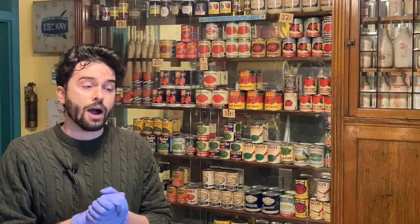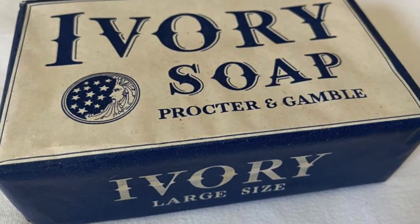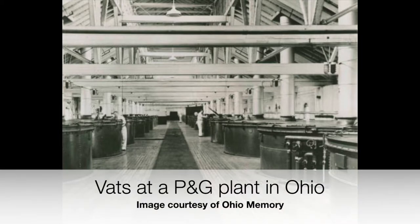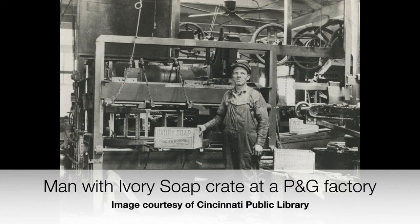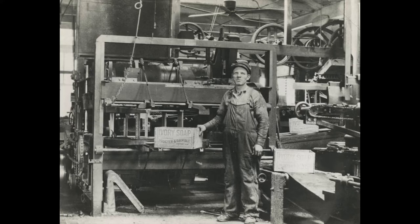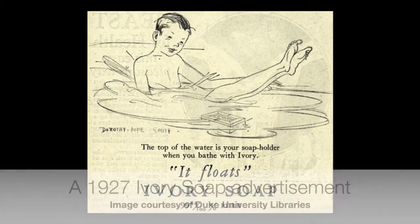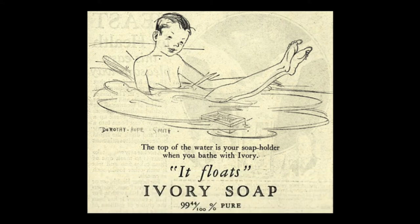Ivory Soap made Procter & Gamble famous, or at least pushed them further into the public consciousness. The story behind Ivory Soap is interesting because it was created by mistake. One of the workers tending the vat where all ingredients were mixing left for a lunch break and came back and shut the machine off. The soap got hardened, sliced, packed, and shipped off. A few months later, customers were calling P&G saying, 'What's this magnificent new stuff? It floats!' What happened was that as the mixture continued to cook, more air bubbles formed inside the soap, making it more buoyant. And now we know how to make floating soap.